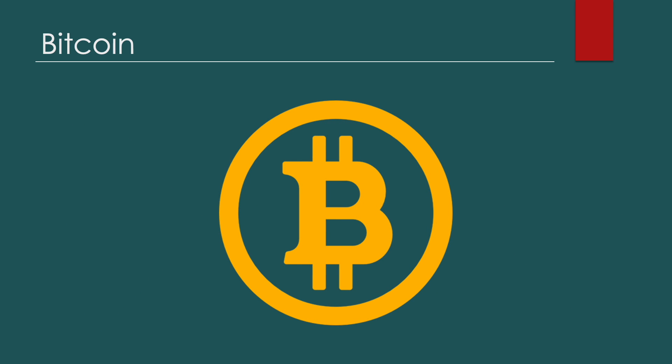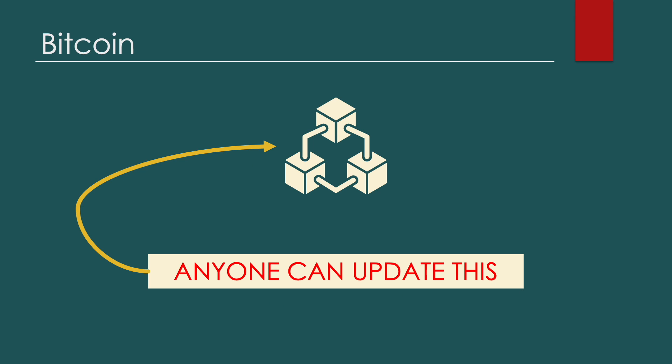The rules of the Bitcoin protocol solve the centralization issue in a creative manner. Anyone who wants to participate in updating the ledger of Bitcoin transactions, also known as the blockchain, can freely do so. All you need to do is solve an equation generated by the system.